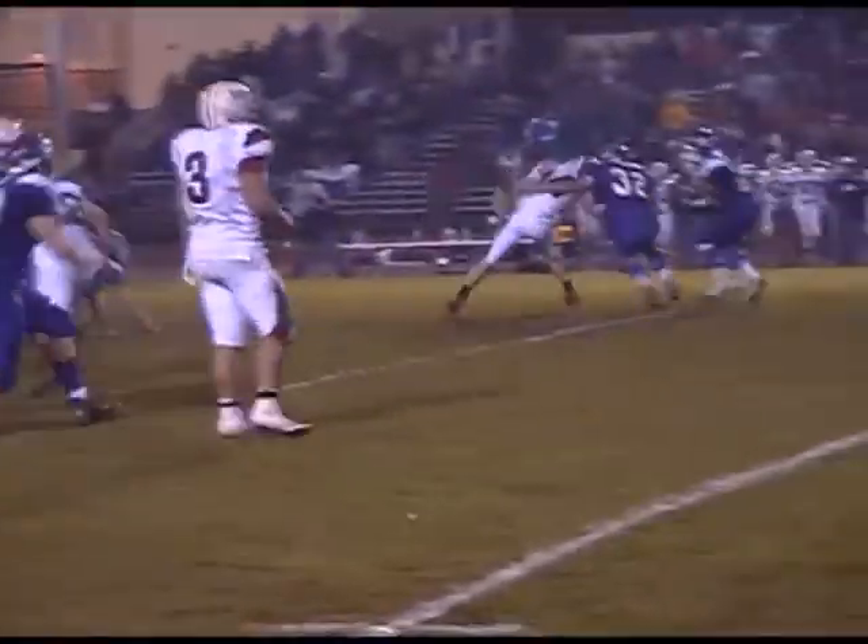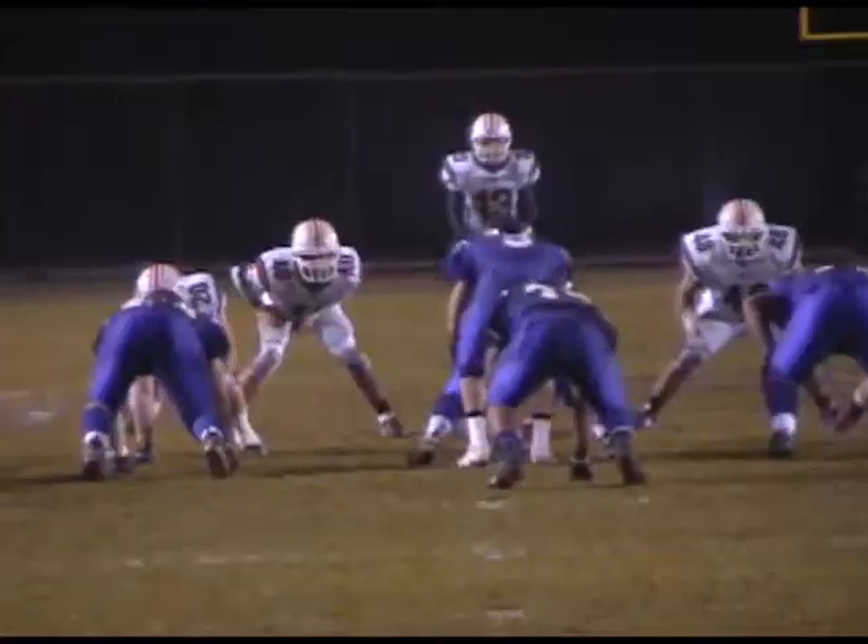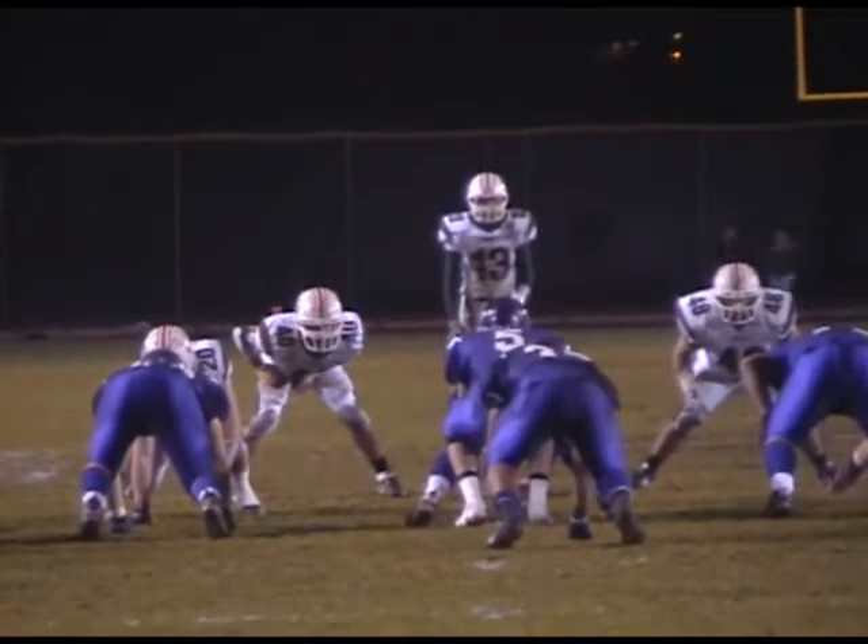In the third quarter, Vanuku rips off another big run and Eureka sets up with great field position right away. They hand it to Wilkinson who uses a great spin move again and gets deep inside Petaluma territory — first and goal. Vanuku finishes off that drive. It is 26-7.